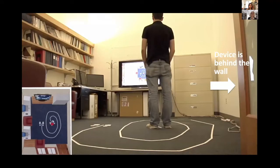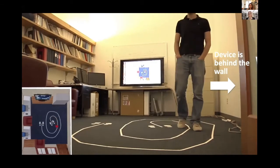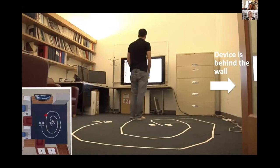Let me show you examples first in our lab, and then I'll move to actual patients. Here you see a person standing in one of the offices. Our device is going to monitor him from the adjacent office, through the wall. I want you to look at this red dot, which is the device's understanding of where this person is. As the person starts moving, you can see the red dot moving with him — and remember, we have no wearables on him.